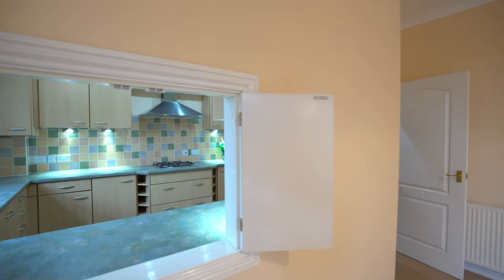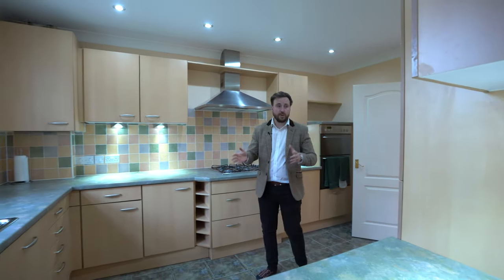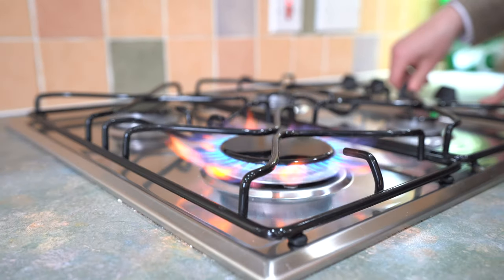The kitchen affords built-in appliances such as dishwashers, fridge freezers, and oven and hob, with a window enjoying views out over the garden.